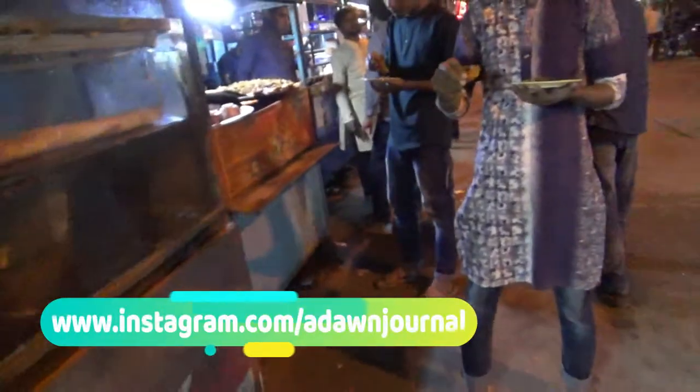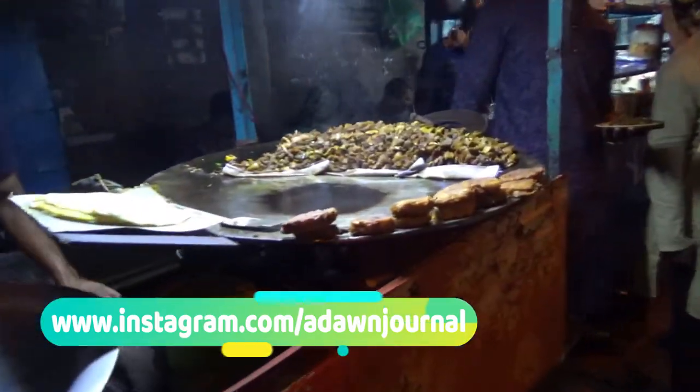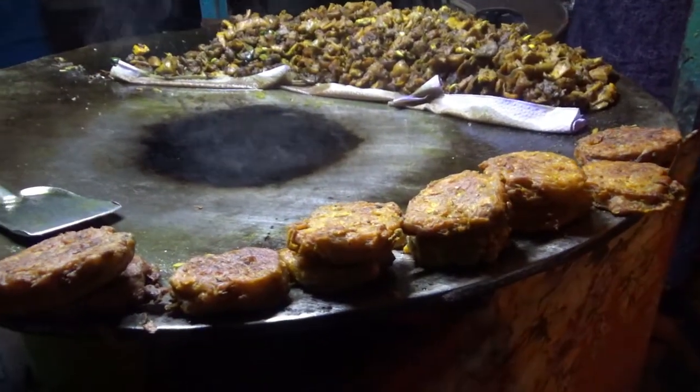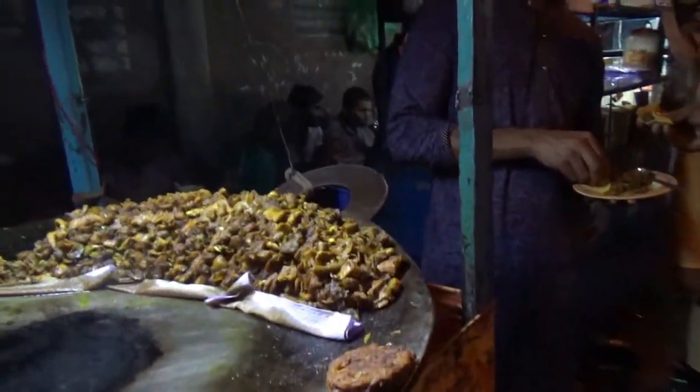Moving on, we have here a special halim which is made of beef and other items. We also have what looks like a beef chop — it's kind of like a pork chop but made of beef — and then some fried beef pieces.